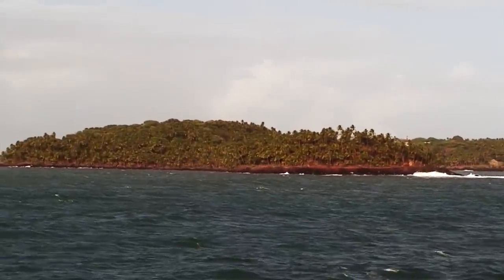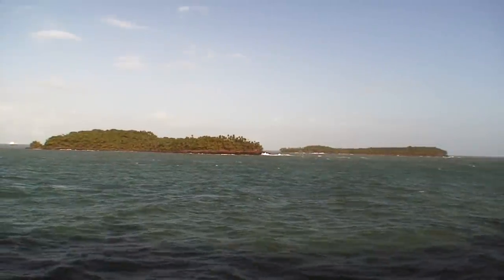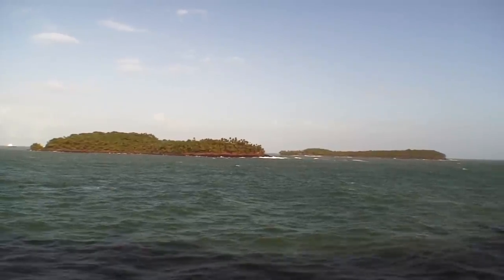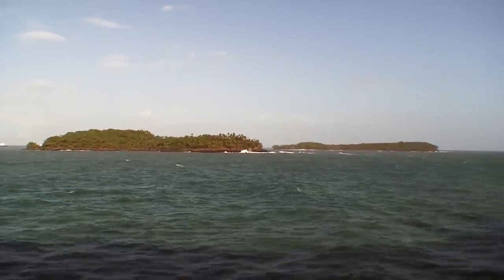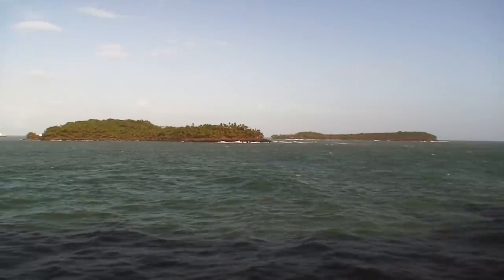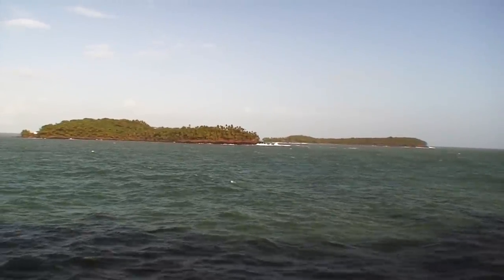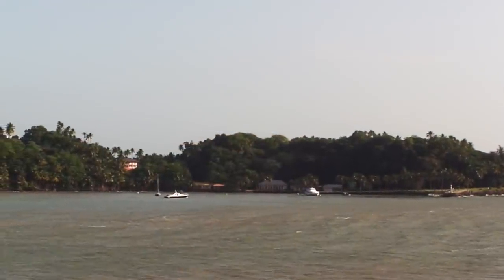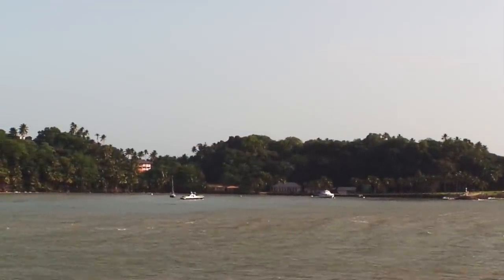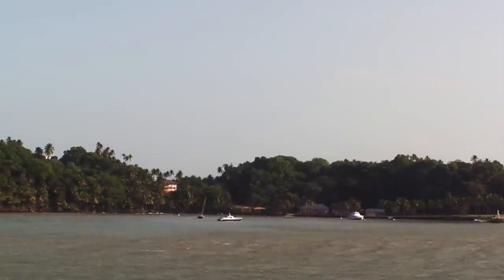And this one we are seeing right here just coming into the picture is Joseph's Island. Hard to imagine ever being able to escape off of that far island on the right — it is out in the middle of the ocean and the currents are very strong. This is Royal Island and it will be the island we will tender into to visit the remains of the buildings of the penal colony.